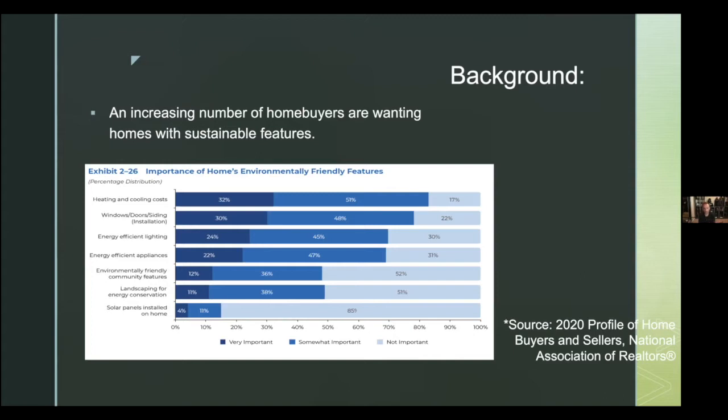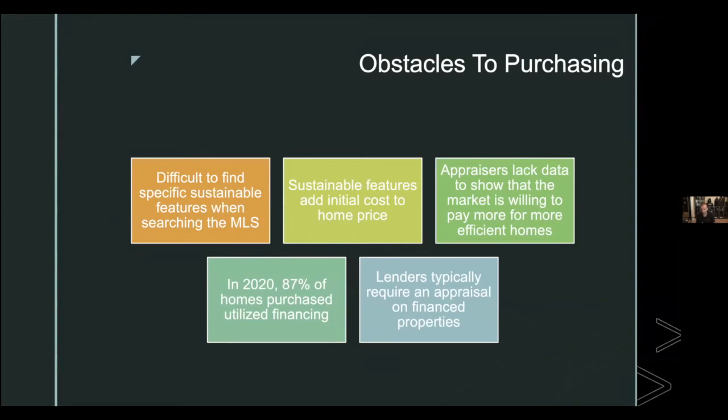The NAR data shows that lots of people — at an increasing rate — care about environmentally friendly features when buying a home. 83-87% think it's important to have features that impact heating and cooling costs. Even if clients don't say 'I want green features,' they really do — they just ask about energy savings, utility bills, or window types. This is an increasing demographic you need to be well-versed in.